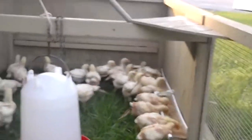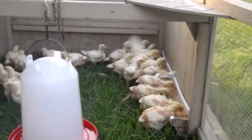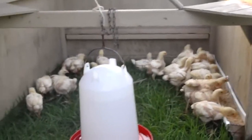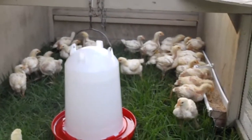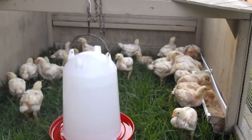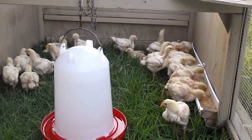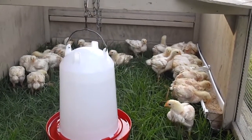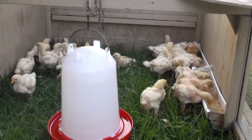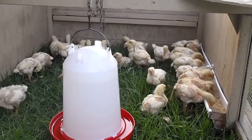What we'll do is I'll add a second hanging feeder down there. And then as they get bigger, I'll end up running a second tractor and splitting this group up, so that we're running half in this tractor and half in the other.